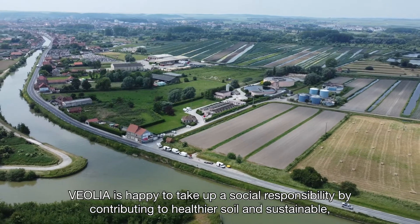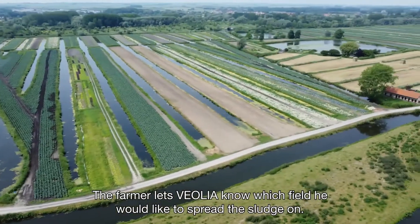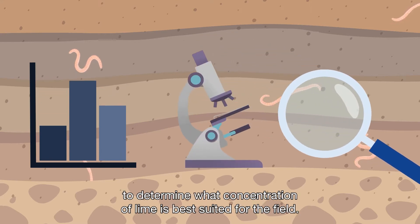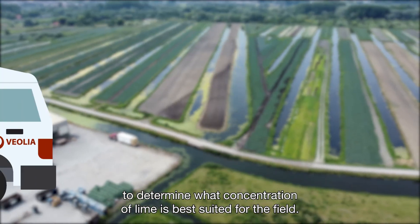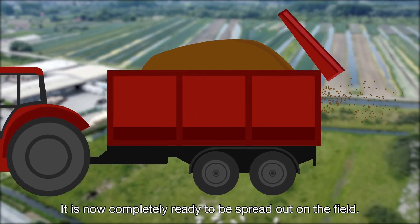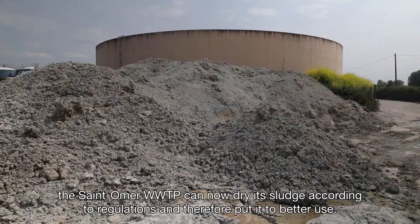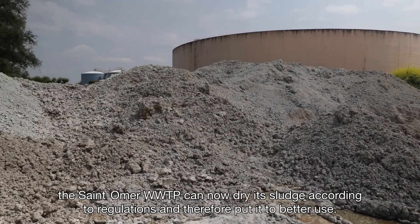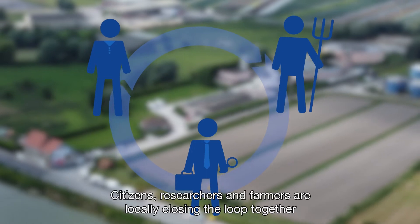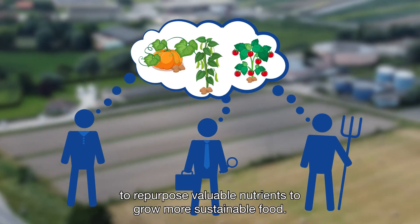Veolia is happy to take up a social responsibility by contributing to healthier soil and sustainable locally grown food. The farmer lets Veolia know which field he would like to spread the sludge on. They then analyze the particular composition of the soil to determine what concentration of lime is best suited for the field. Once the tailored sludge mix has been made, Veolia transports the fertilizer on site. As a result of the Nereos demo project, the Saint-Omer wastewater treatment plant can now dry its sludge according to regulations and therefore put it to better use. Today the sludge is used by almost 15 local farmers. Citizens, researchers, and farmers are locally closing the loop together to repurpose valuable nutrients to grow more sustainable food.